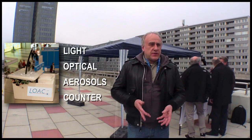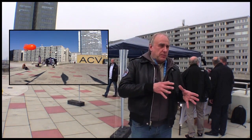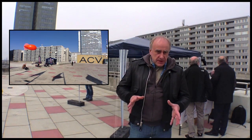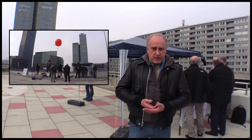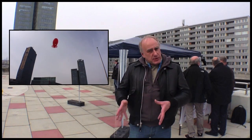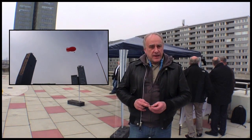This instrument determines the concentration of aerosols between 0.3 and 100 micrometers. We make measurements in 19 size classes. We detect the concentration, but we can also provide an estimation of the main nature of aerosols — whether they are carbon particles, liquid aerosols, or even mineral aerosols.